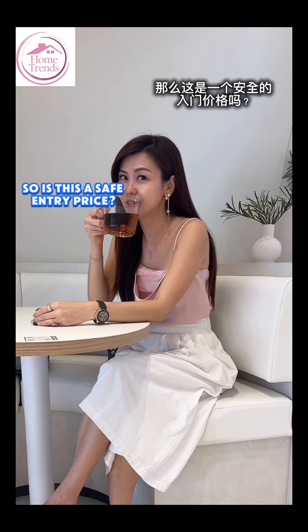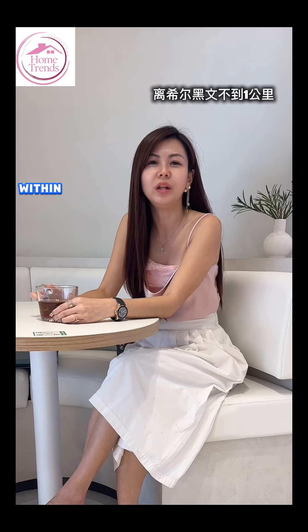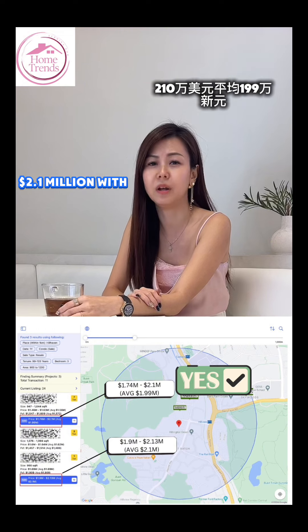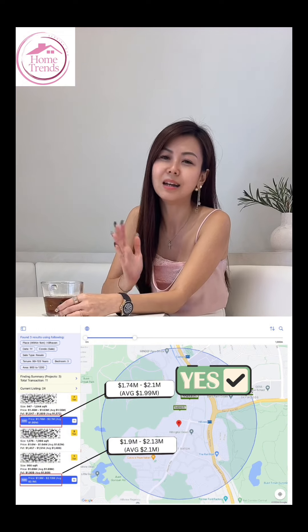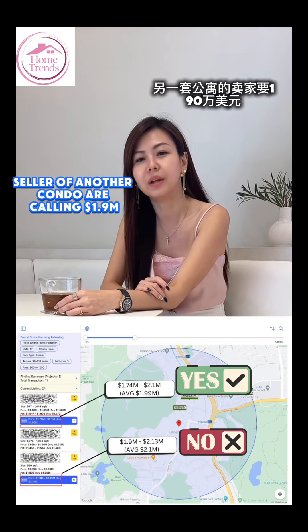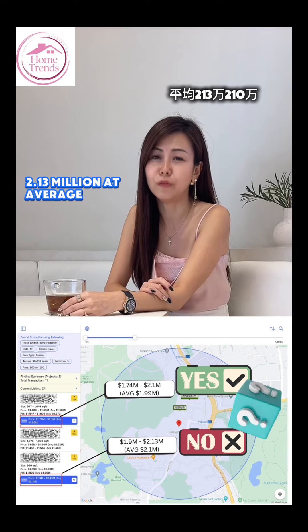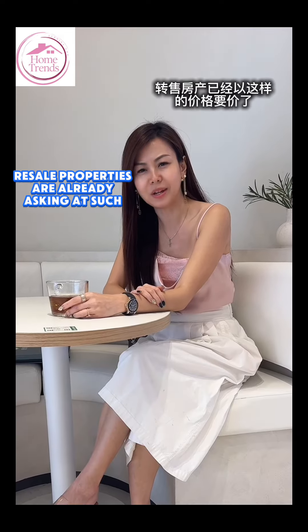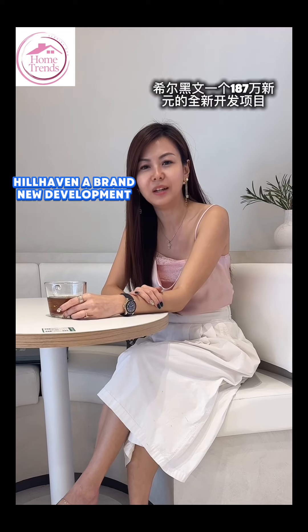So is this a safe entry price? Allow me to further show you the resale properties nearby with similar attributes. Within 1km from Hill Heaven, sellers of one condo are asking $1.74 to $2.1 million, with an average of $1.99 million. Sellers of another condo are calling $1.9 to $2.13 million at an average of $2.1 million. If older resale properties are already asking at such prices, Hill Heaven — a brand new development at $1.87 million — which one would you choose?